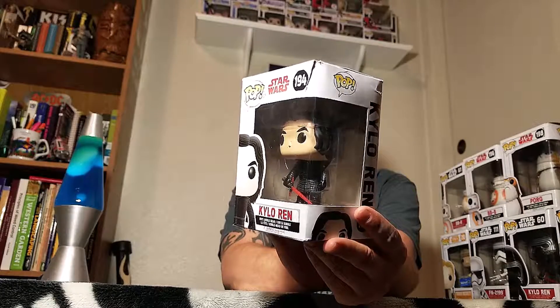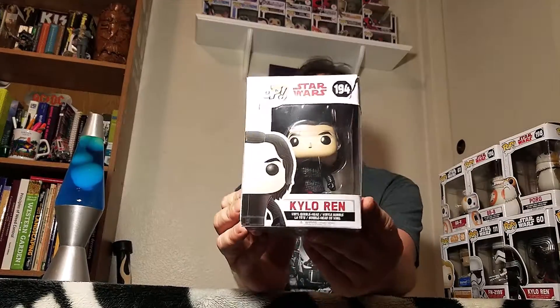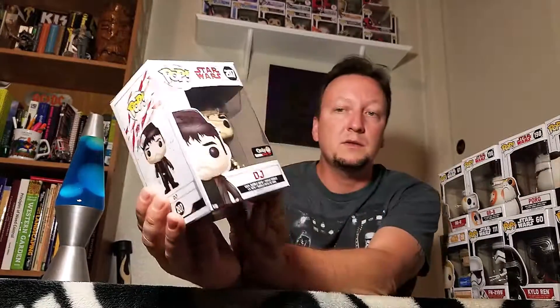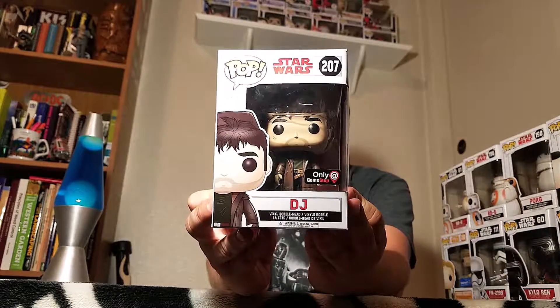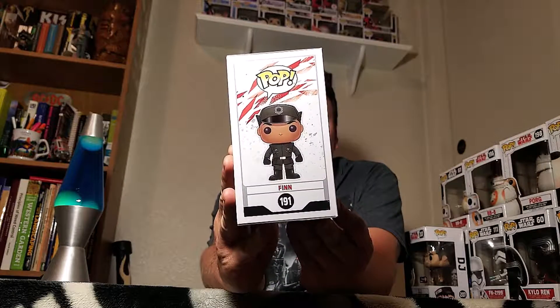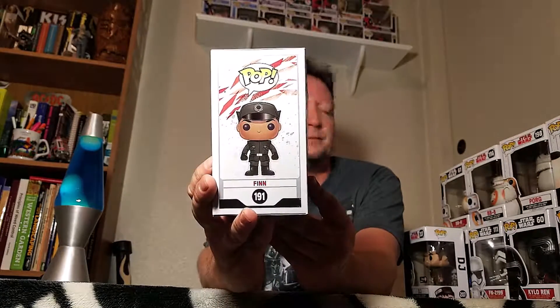We got the Kylo Ren in The Last Jedi with the mask and the little scars - Kylo, number 194. And we got DJ from GameStop, also from The Last Jedi. And The Last Jedi Finn - he's in the scene with the officer's uniform - and Rose. That's number 191.